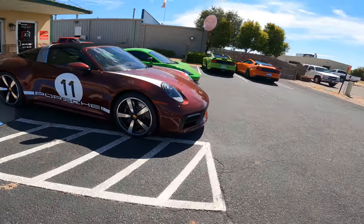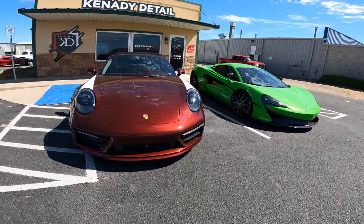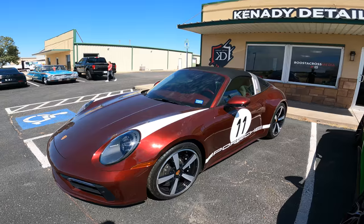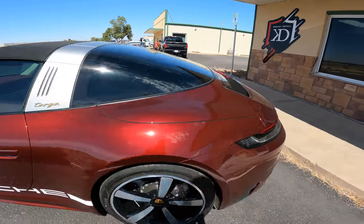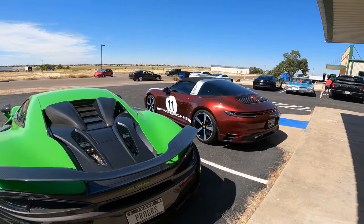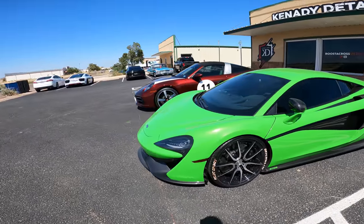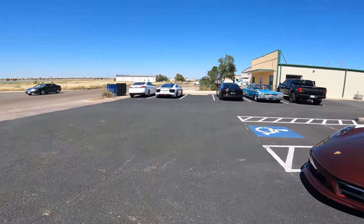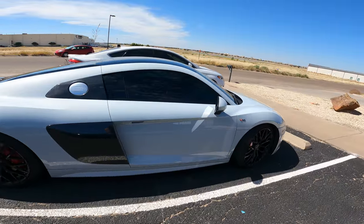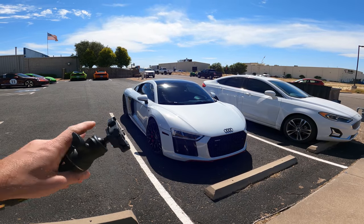One of our good friends and customers, David, has this 911 Targa 4S Heritage Edition and also a Taycan Turbo. He was required to buy the matching watch that came with this car — it was made from some of the same interior materials. If you buy the car, you have to buy the watch, which is not uncommon with extremely high-end purchases. I would definitely buy the watch too. And then our buddy Blake just showed up with the white and black R8 — it actually has a little bit of blue in the paint, and parked next to a true white car it really stands out.